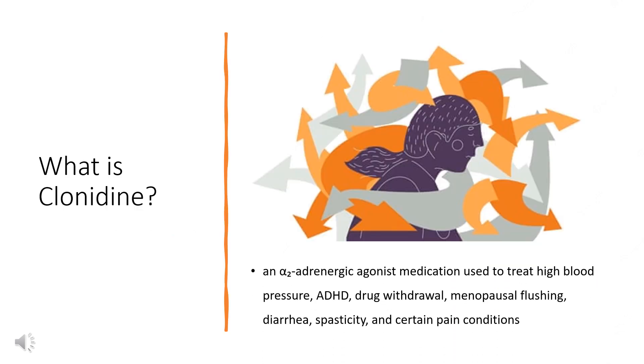What is Clonidine? Clonidine, sold under the brand name Catapres among others, is an alpha-2-adrenergic agonist medication used to treat high blood pressure, ADHD, drug withdrawal, menopausal flushing, diarrhea, spasticity, and certain pain conditions.